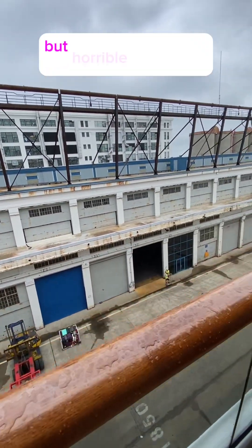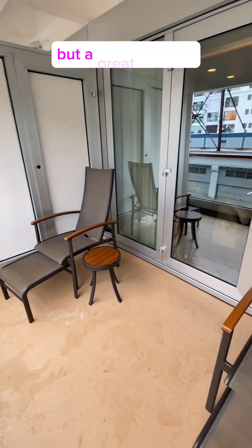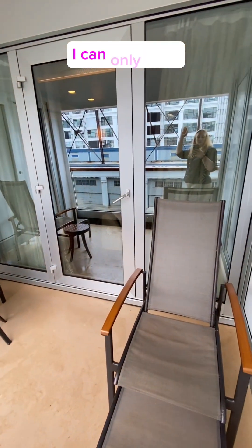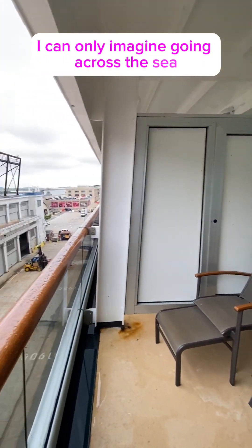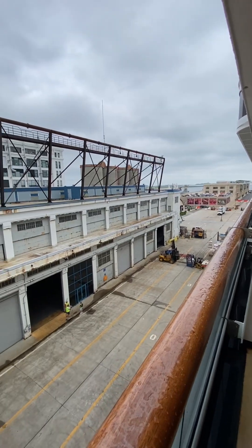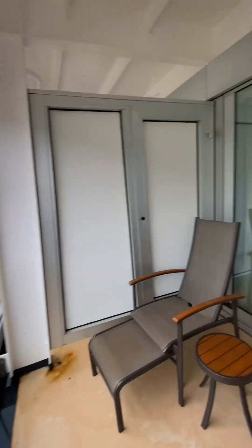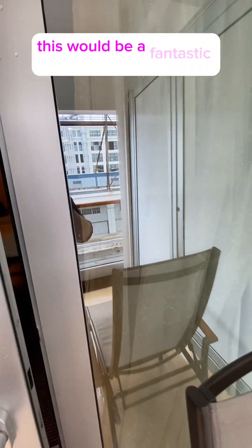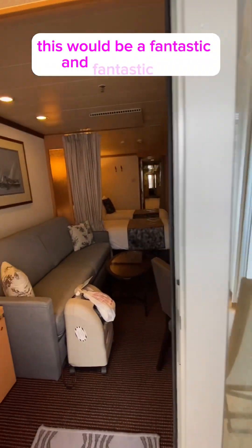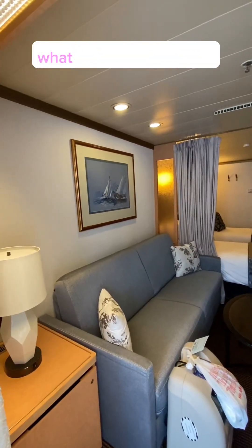It's a horrible view right now — hello, Boston! But it's a great balcony. I can only imagine going across the sea to see the Vikings, enjoying the view. This would be a fantastic view, and such a gorgeous — oh, look at that, what a beautiful painting!